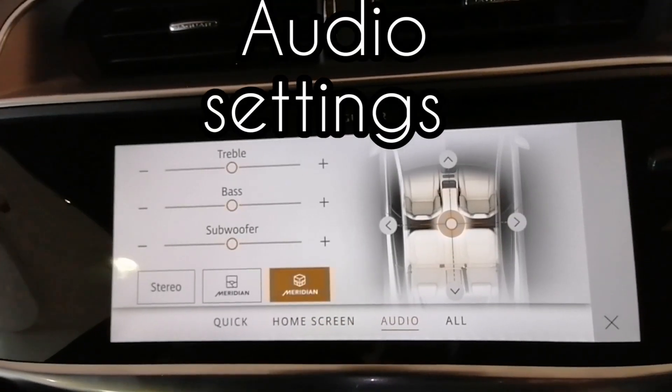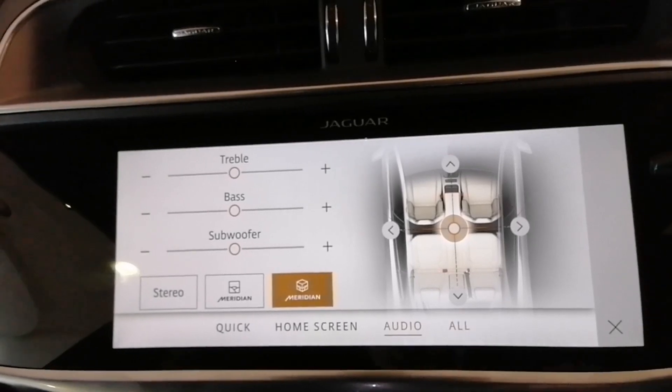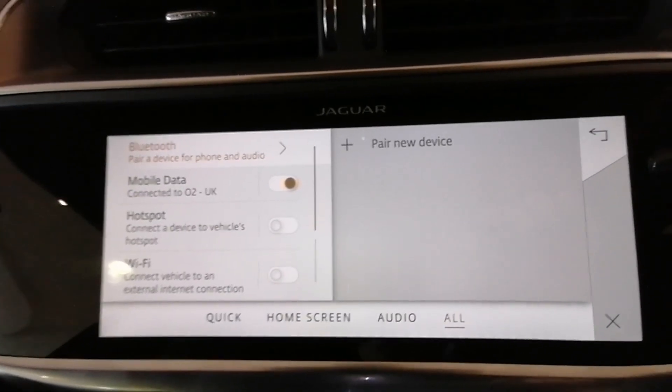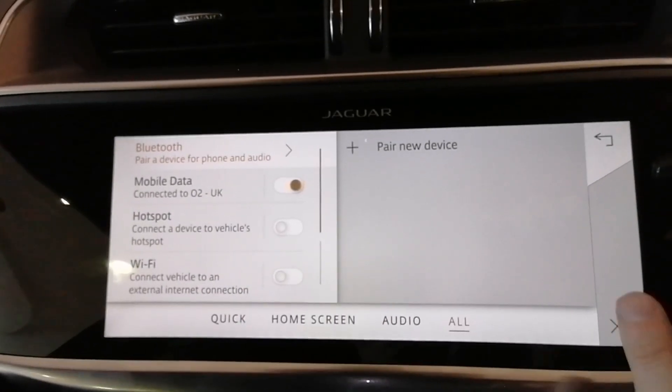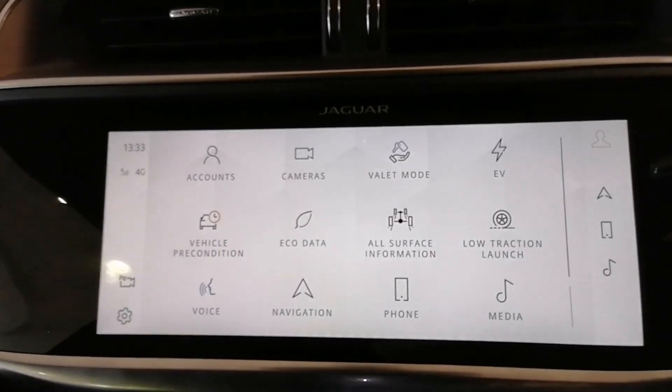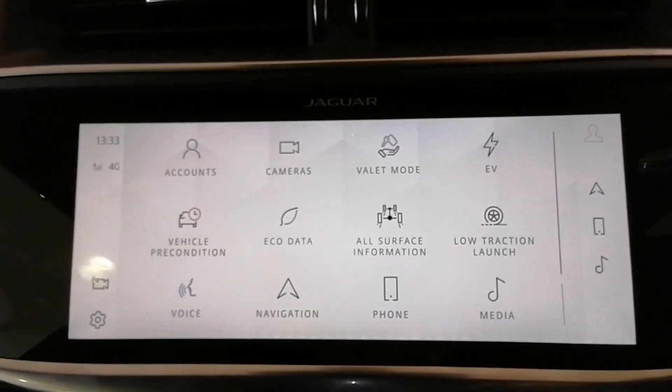For audio settings, you can go to Meridian — subwoofer, bass, treble — everything you had in Touch Pro previously. And then your data SIM, which is actually with O2. Those are the main highlights of the PIVI Pro system.